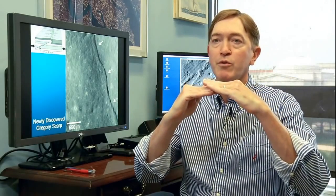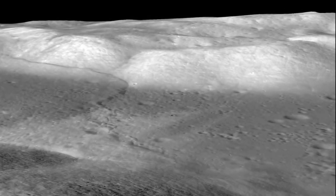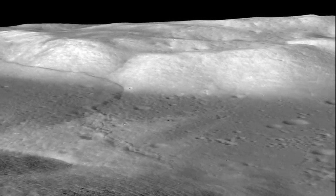We know the moon is shrinking by looking at the lobate scarps in detail. They actually reflect the crustal materials of the moon being pushed together, breaking, and being thrust over one another — indicating that something has been causing the moon to actually contract or shrink.